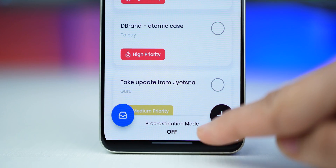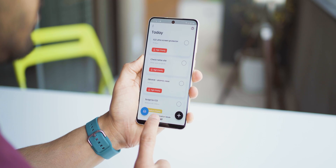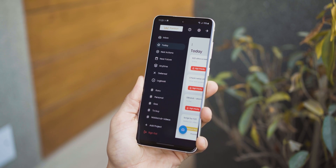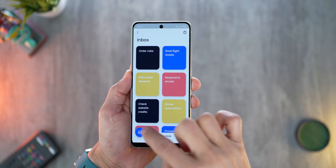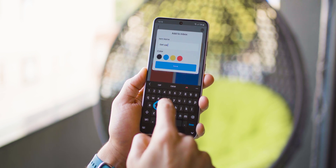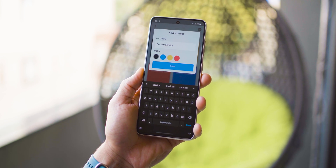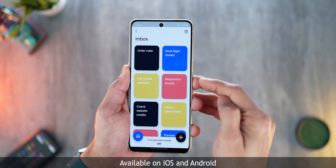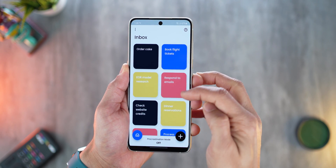Just one tap and you can quickly see only the important tasks for the day. This app helps you focus on critical tasks when you feel like procrastinating. And that's why we're going to talk about CraigsDo — it's a to-do app especially for procrastinators. It helps you focus on what's critical.